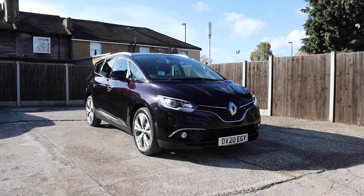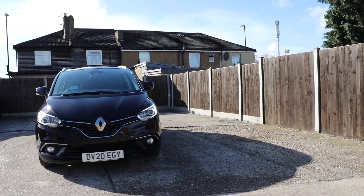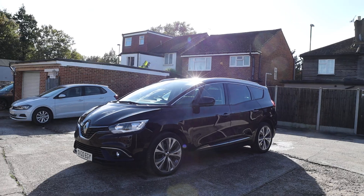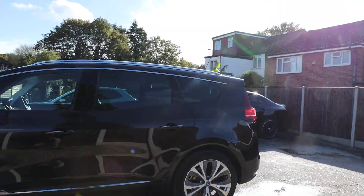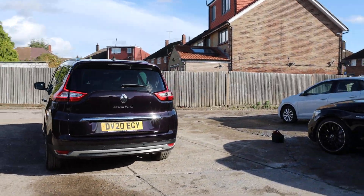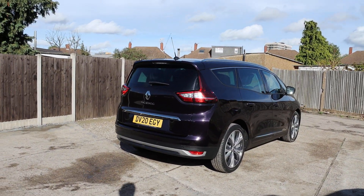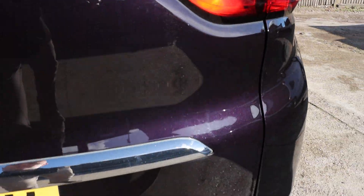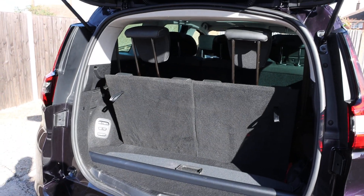For sale at McCarty Cars: Renault Scenic, 20 plate, 2020, with daytime running lights, front and rear parking sensors, reversing camera. Seven-seater car with split folding rear seats.